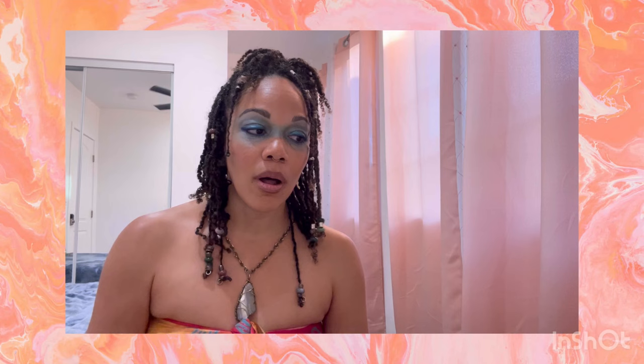You might be thinking: what if the ingredient list says it's naturally derived? I just told you that behentremonium methyl sulfate is made from rapeseed oil and uric acid — both natural substances. Rapeseed oil is commonly known as canola oil. That's a play on words. Understand that the majority of these harmful chemicals can come from natural sources, but they can't be what they are without synthetics added to them. If someone wants to argue it, ask them to explain exactly how they made their particular brand of behentremonium methyl sulfate, with all base ingredients included.